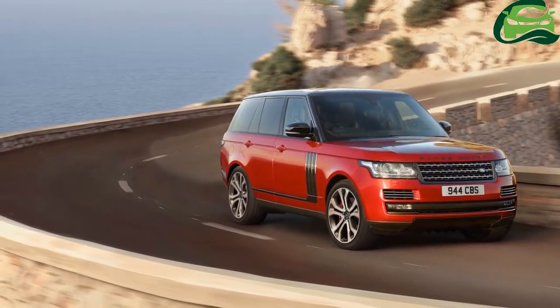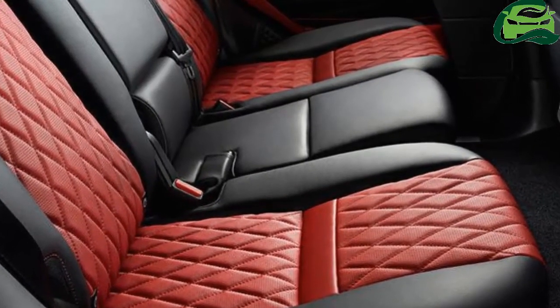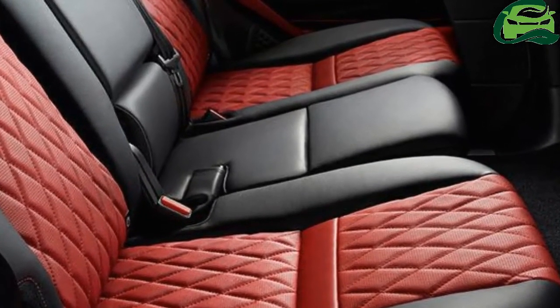The SV Autobiography variant is a product of Jaguar Land Rover's Special Vehicle Operations (SVO) team. The Range Rover Sport SVR and Jaguar F-Type SVR on sale in India are also products of JLR's SVO division.